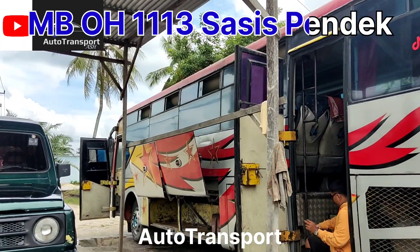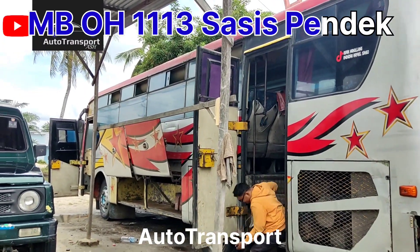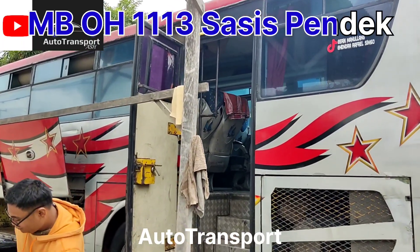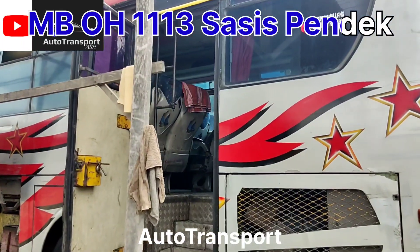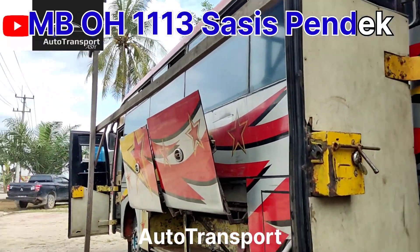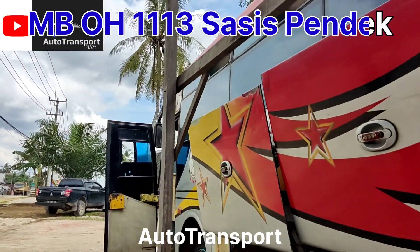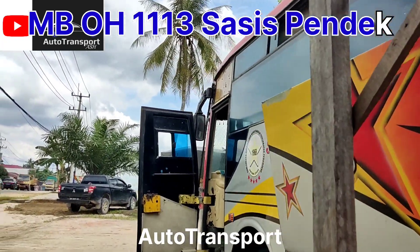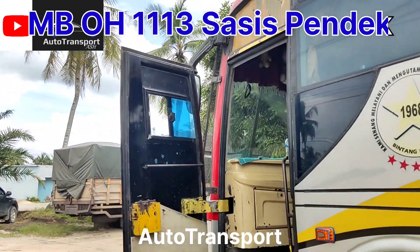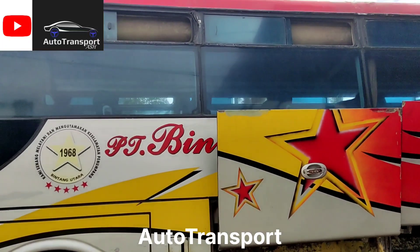Untuk kelasnya sendiri ekonomi toilet ya, kelasnya ekonomi toilet. Untuk perbedaannya dari sasis-sasis biasanya, panjang sasisnya beda — sasisnya sasis pendek. Dibanding yang 1521 saja beda, tapi bloknya masih sama, masih bisa dipakai.